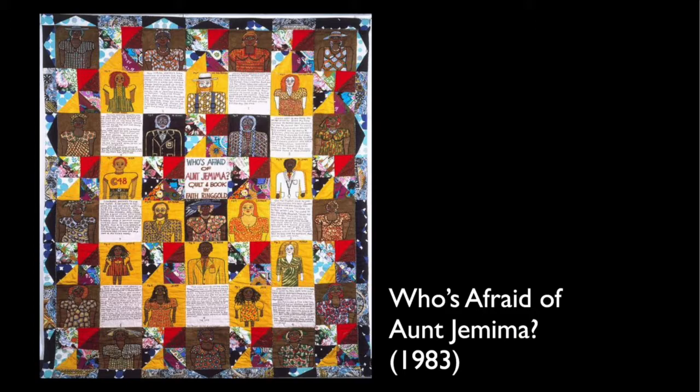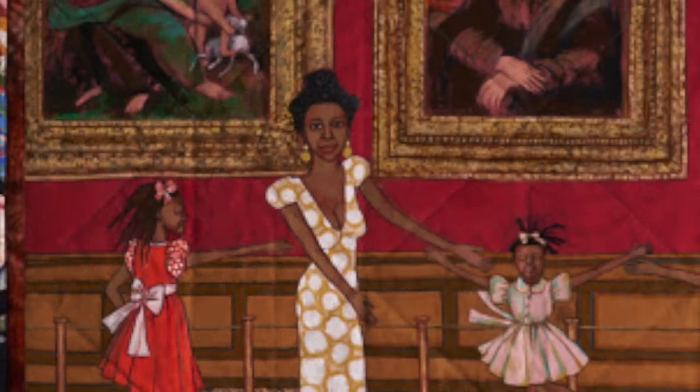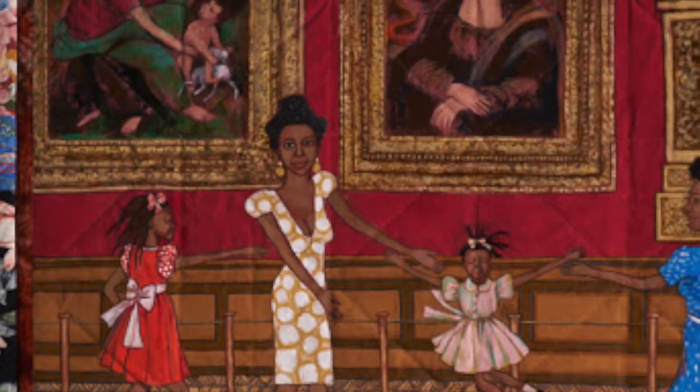One of her first quilting pieces, 'Who's Afraid of Aunt Jemima' in 1983, comments on the marketing stereotype of Jemima. The piece has fabric squares with painted portraits accompanied by text, which heavily influenced 'Dancing at the Louvre.'